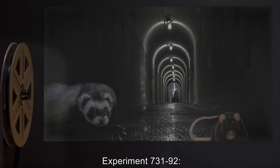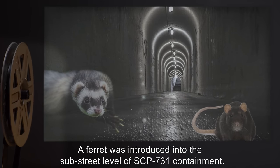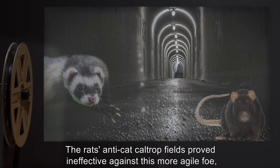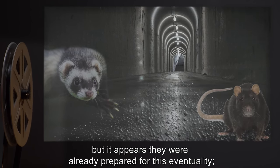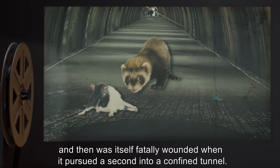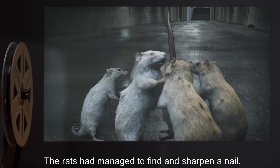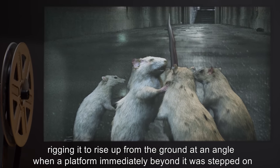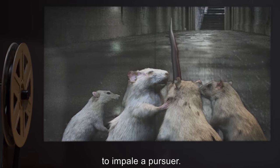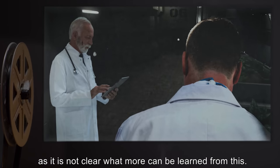Experiment 731-92: A ferret was introduced into the substrate level of SCP-731 containment. The rats' anti-cat caltrop fields proved ineffective against this more agile foe, but it appears they were already prepared for this eventuality. The ferret succeeded in killing one rat, and then was itself fatally wounded when it pursued a second into a confined tunnel. The rats had managed to find and sharpen a nail, rigging it to rise up from the ground at an angle when a platform immediately beyond it was stepped on, to impale a pursuer. Further predator introduction experiments have been suspended, as it is not clear what more can be learned from this.